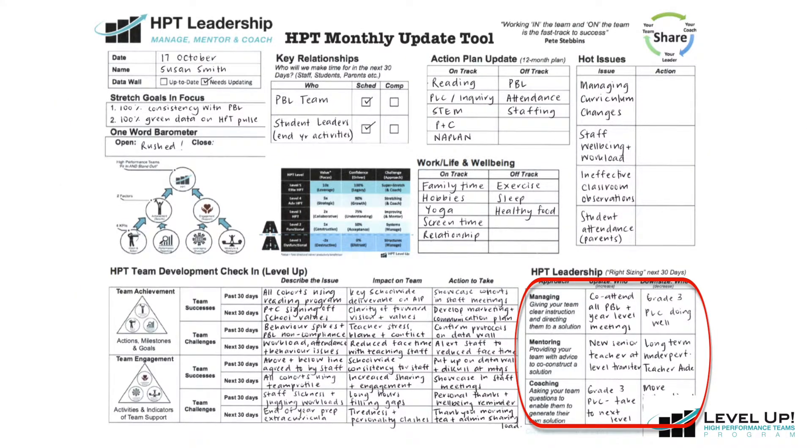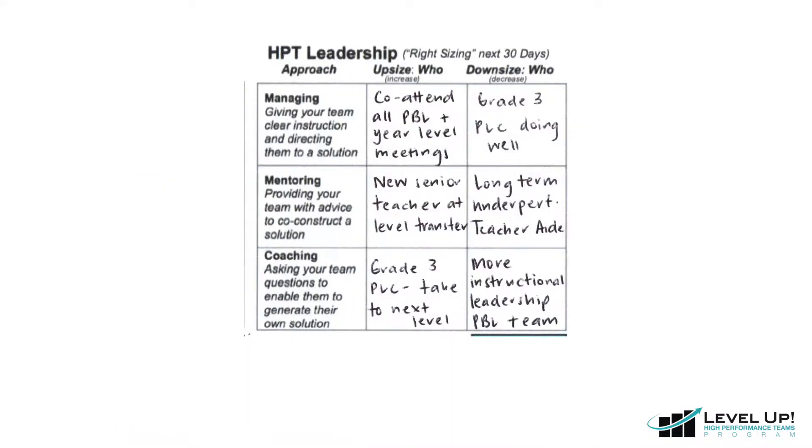Moving to the bottom right of the page, we come to our HPT leadership section. Here we invest some thinking time in how we're behaving as a leader in relation to managing, mentoring and coaching, and whether this mix is working for our team or not. Upon reflection, we may realize that we need to downsize or do less of some of these behaviors with particular team members, or we may need to upsize or do more of these particular leadership behaviors with some team members.